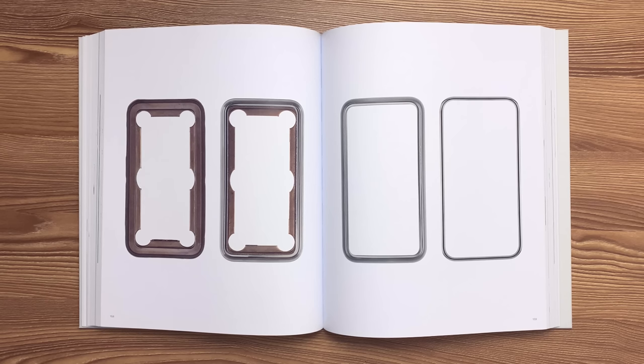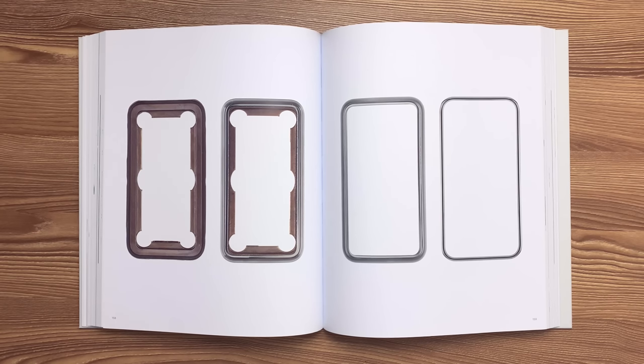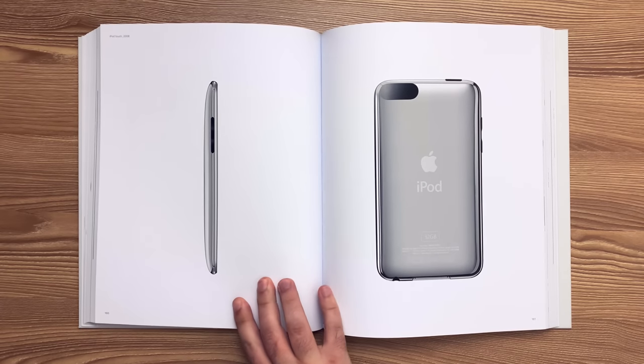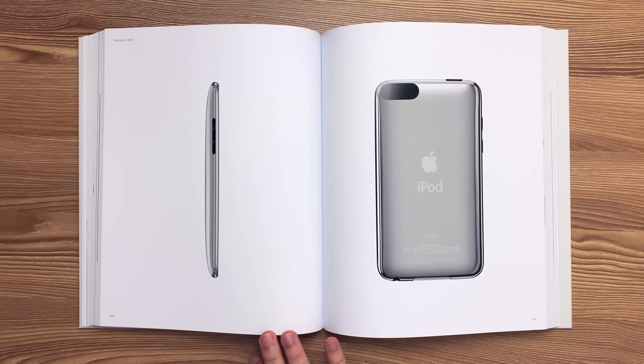Four progressive stages in the forging and machining processes, from the raw forging of the 304 stainless steel slug to the final polishing of the bezel. This is the second generation iPod Touch released in 2008. To achieve a singular, continuous design, the rear housing was formed with a collapsible core that wraps around toward the front surface.